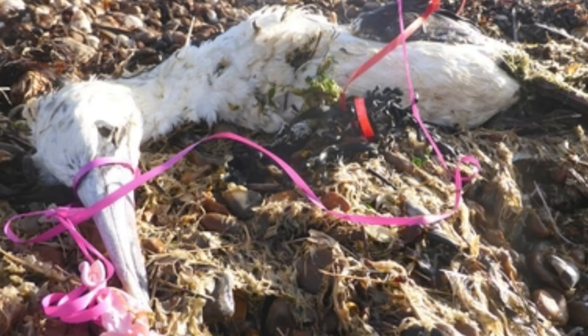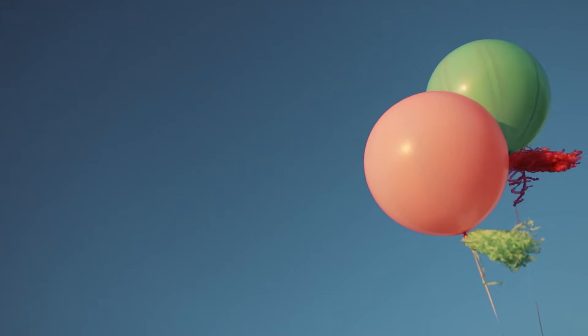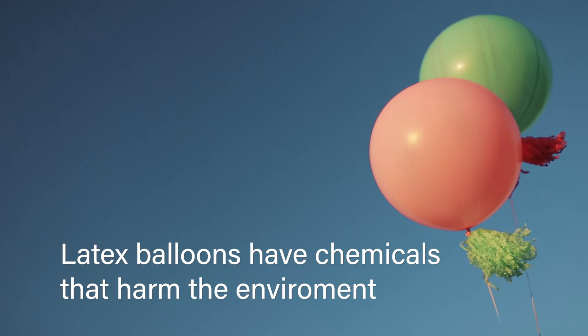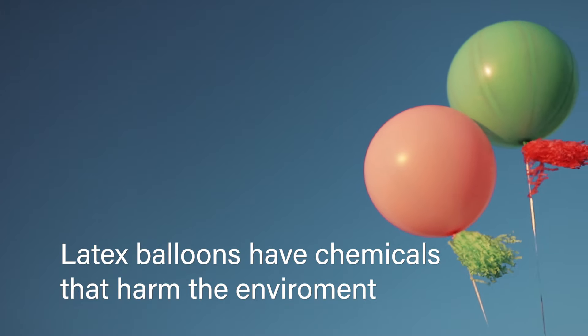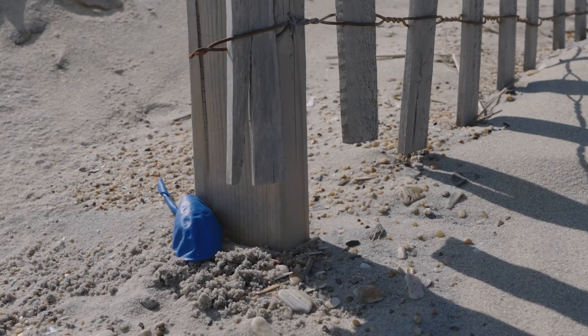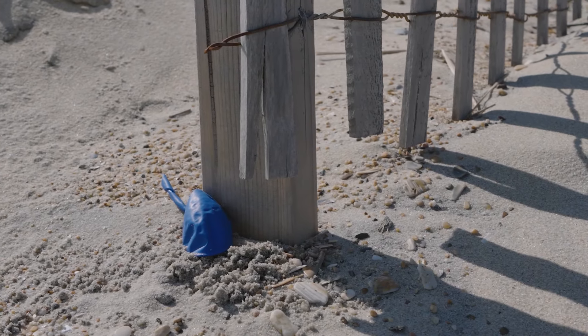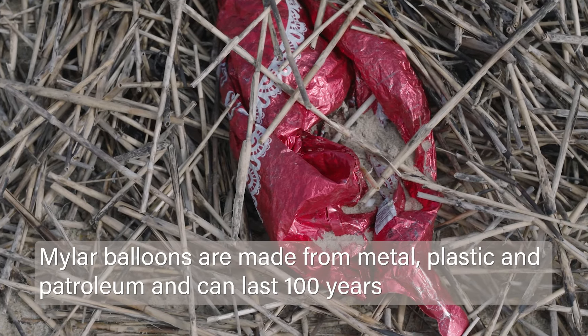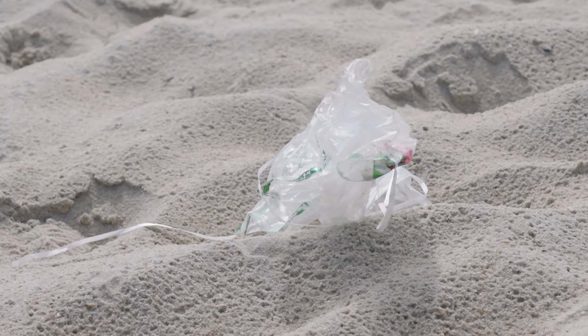Helium balloons are both latex and mylar. A latex balloon is made from natural plant-based materials, but they add chemicals to them which make them last longer — they exist about five to six years before they start to break down. A mylar balloon is made from metal and plastic and petroleum, and they exist in our environment for 100 years before they break down. The ribbon lasts for about 150 years.